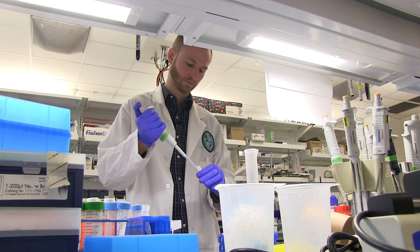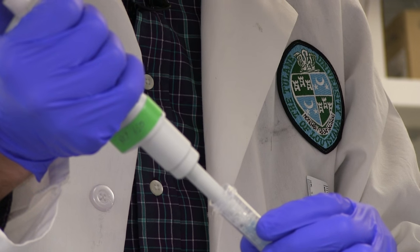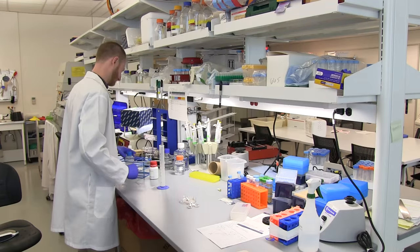Hi, my name is Nick Pashos. I'm a PhD candidate in Tulane's bioinnovation program. My current research is focused on trying to regenerate the nipple areolar complex for women who've had mastectomies due to cancer.